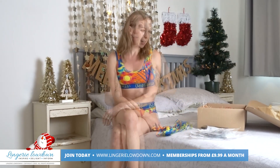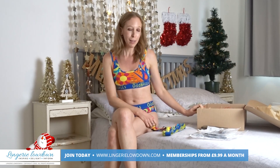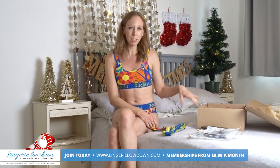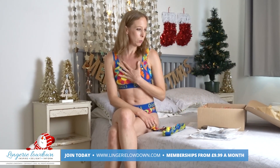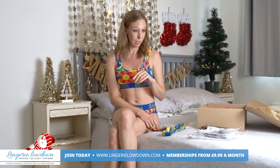Odd Balls, the foundations — it certainly opened my eyes. And this Christmas eco hamper is so much fun here at Lingerie Lowdown. So this was item number four, this Odd Balls set. I've got two more — five and six — and obviously one, two and three.